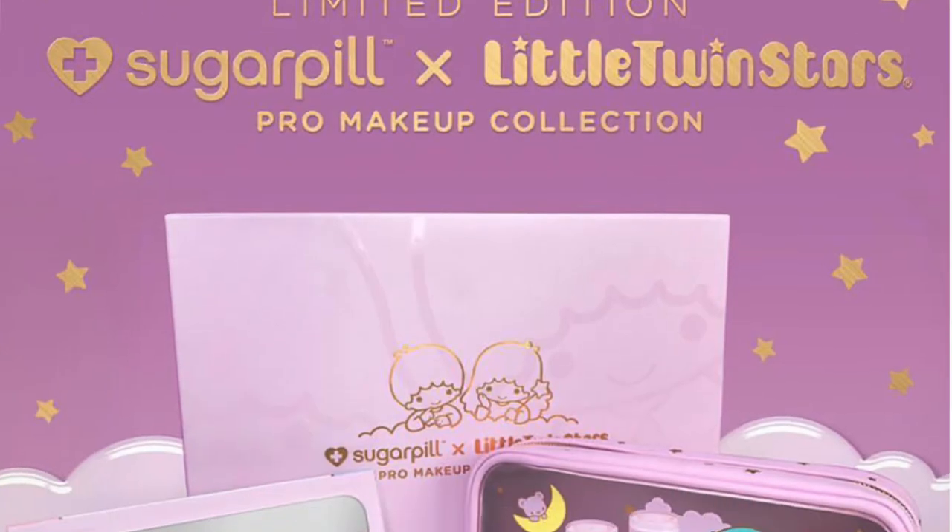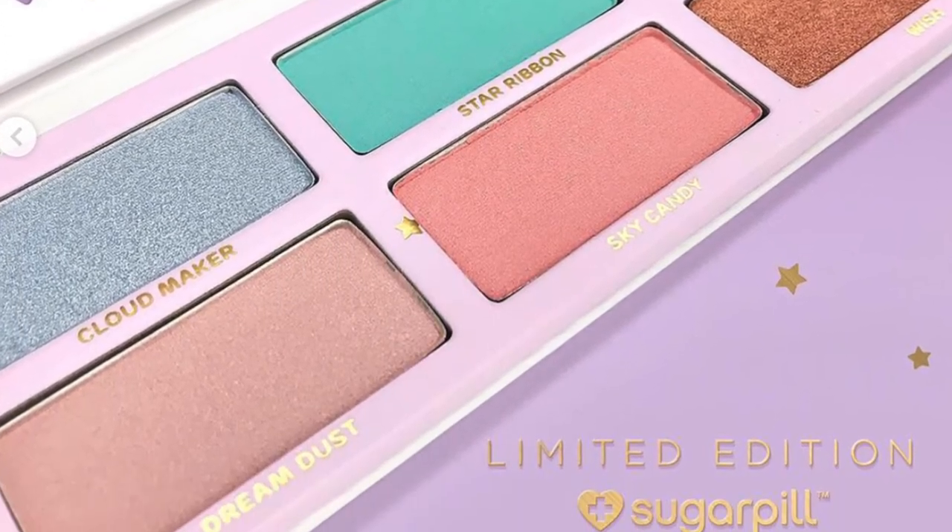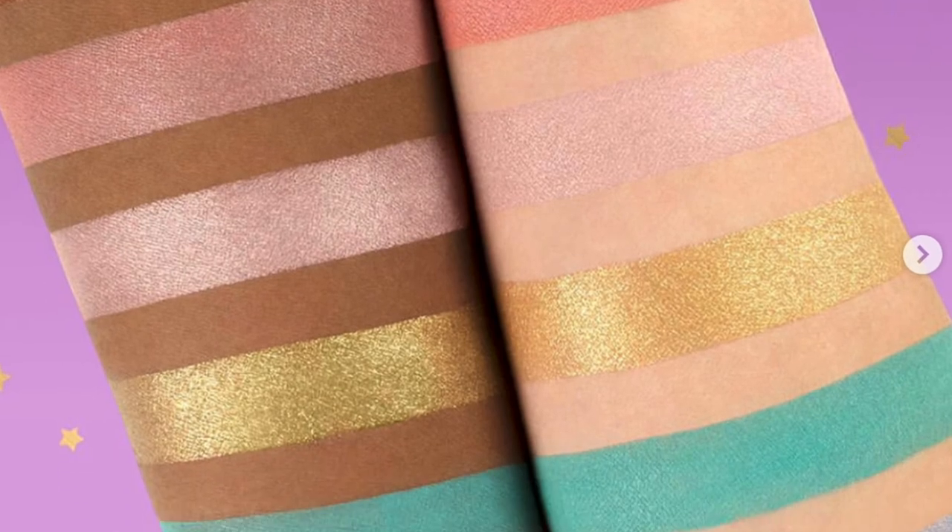Sugarpill is doing a collaboration with Kiki and Lala of Little Twin Stars. This whole palette is very butterflies-and-unicorns themed and the shades are too — definitely not my makeup vibes. I've always wanted to try Sugarpill so I might just buy it to try the brand, but I can't imagine those colors fitting my vibe. I really like that baby blue teal color called Star Ribbon, but the rest of the shades are very strange, and I feel like I already have those colors in my Juvia's Place palettes. So I might have to pass.